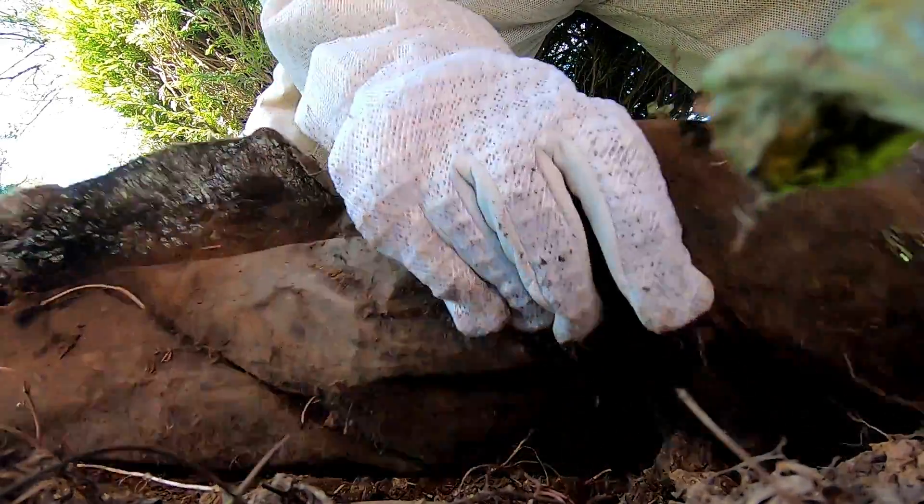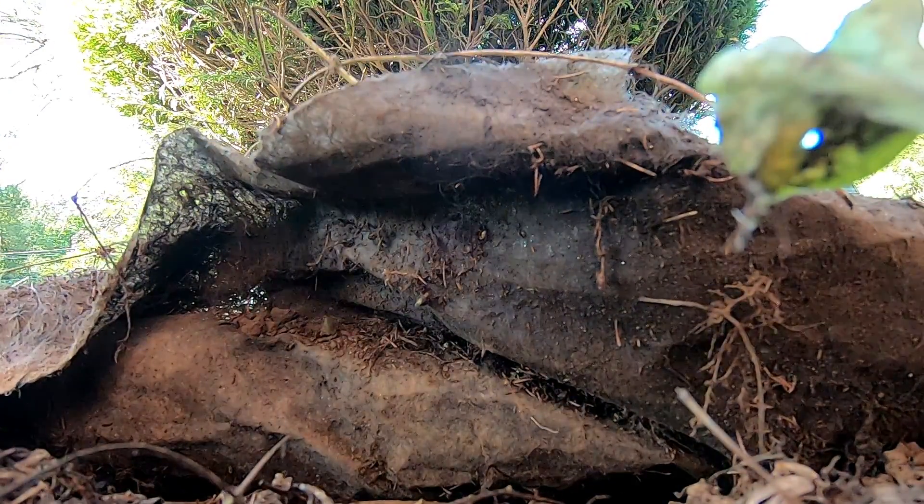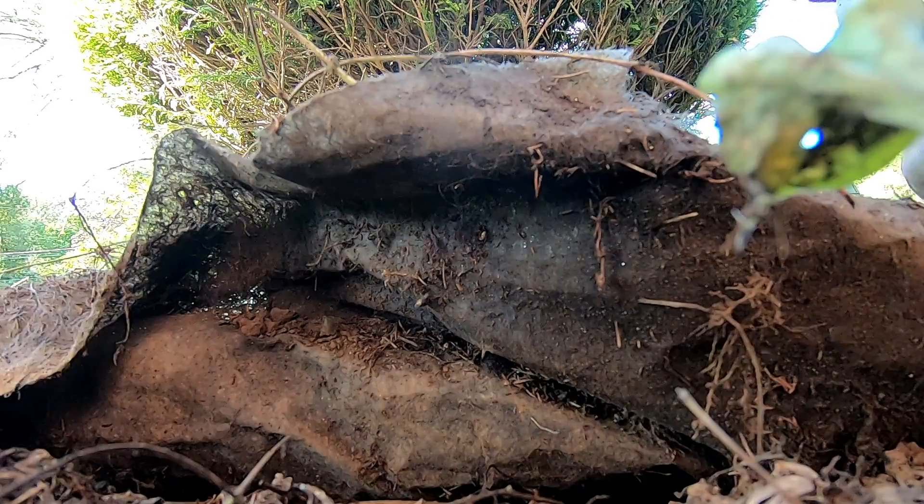Yep, there it is — holy cow, it's right there! They're gonna be pissed; they do cling. Found the nest.